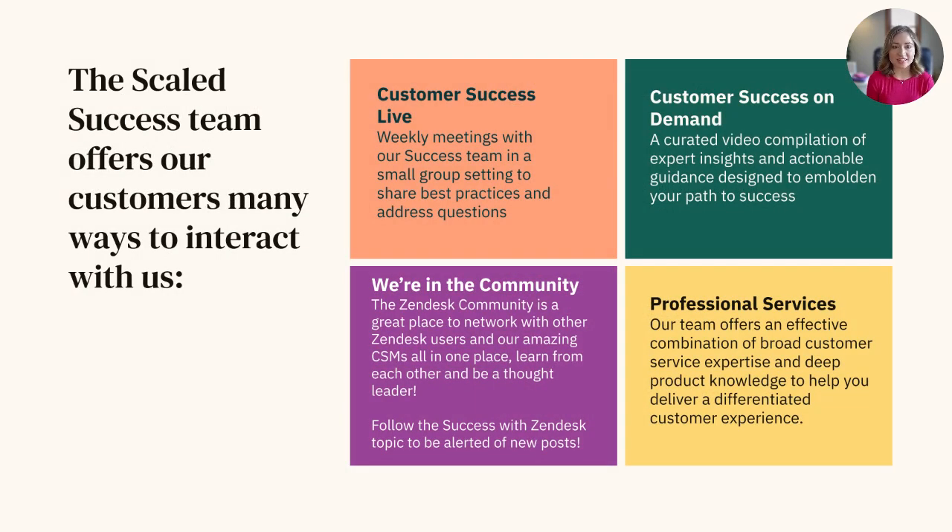We've covered a lot in this series, and I know it can sometimes feel a little overwhelming, so I wanted to take a moment to share some amazing resources we have available to you as a Zendesk customer. Every week, our scaled success team here at Zendesk hosts our Customer Success Live, a weekly webinar in a small group setting to share best practices and address your concerns about Zendesk. Additionally, we also offer our Customer Success On Demand, which is a curated video compilation of expert insights and actionable guidance designed to embolden your path to success, just like this one.